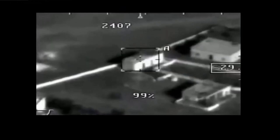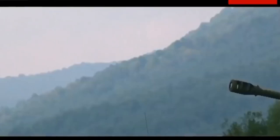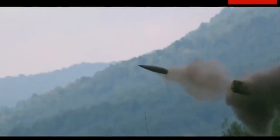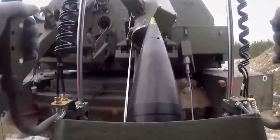The laser designator is operated by a crew of three. Small targets such as tanks can be illuminated at a range of 5 to 7 km during the day and 4 km at night. Larger targets, such as buildings or warships, can be illuminated at a range of up to 15 km.